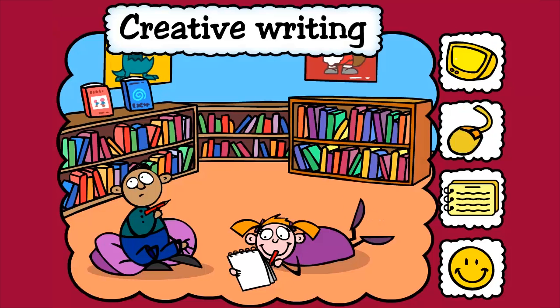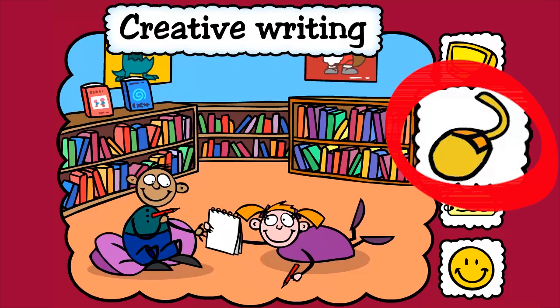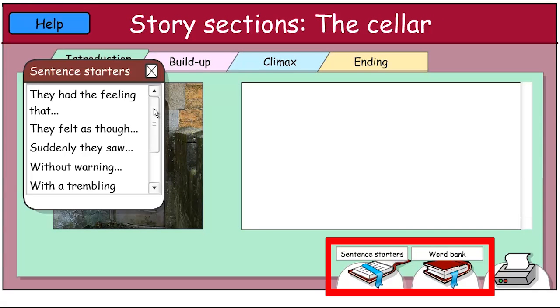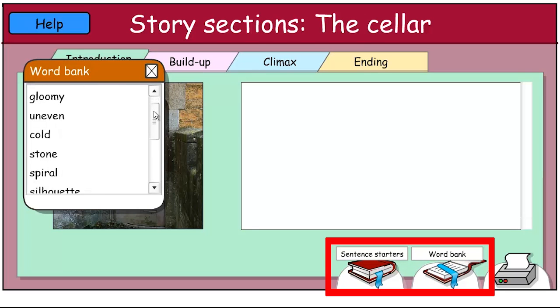The Creative Writing module in English is another great resource for supporting and generating ideas for writing. The story frames provide a clear structure that is supportive for children who struggle. Writers can select from a number of vocabulary banks to aid the writing process.